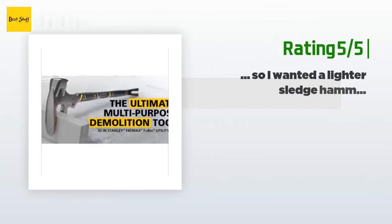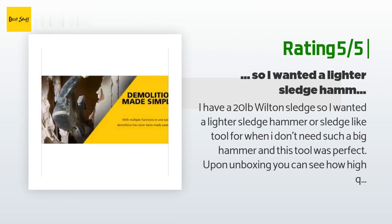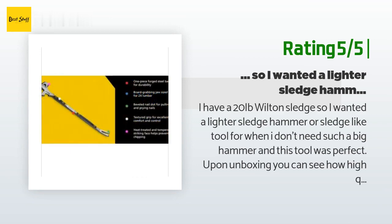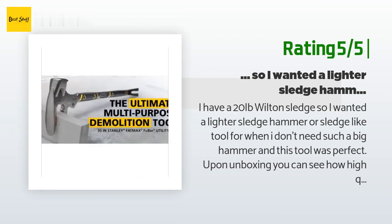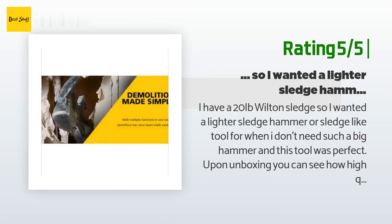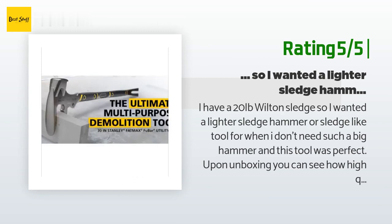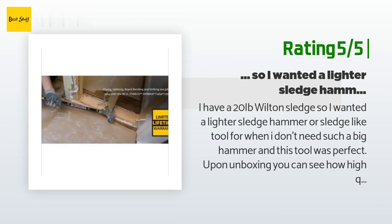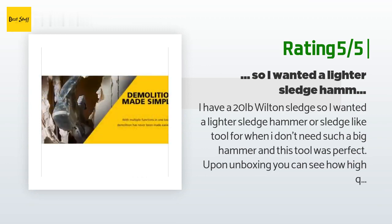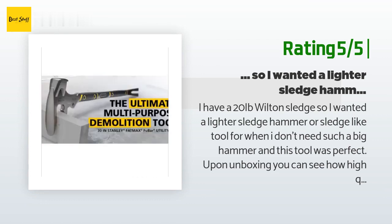Another happy customer said: I have a 20-pound Wilton sledge, so I wanted a lighter sledge-like tool for when I don't need such a big hammer — and this was perfect. Upon unboxing, you can see how high quality it is; I almost felt bad marring up the nice metallic paint finish. I'm very confident it will handle abuse without breaking due to the one-piece forged construction, and any mistrikes to the handle will most likely do little to nothing.